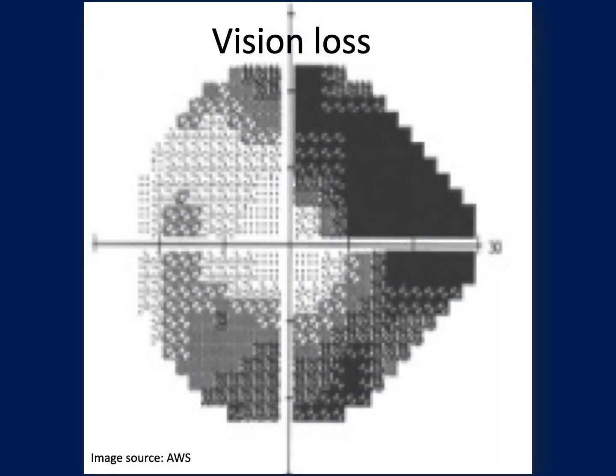Glaucoma damages the optic nerve, which can lead to vision loss. This image shows a visual field test result from someone with advanced glaucoma. Patients click a button when they see a white light on a white background — similar to a hearing test, but for vision. The intensity of the light stimulus is adjusted to a person's visual threshold. The crosshair in the center represents preserved central vision, while the dark arcs indicate areas of peripheral vision loss, requiring a brighter light to be detected. This illustrates how glaucoma usually affects peripheral vision before central vision.